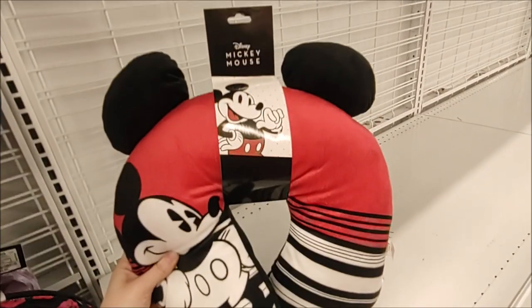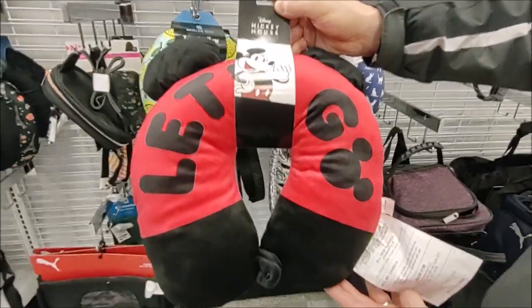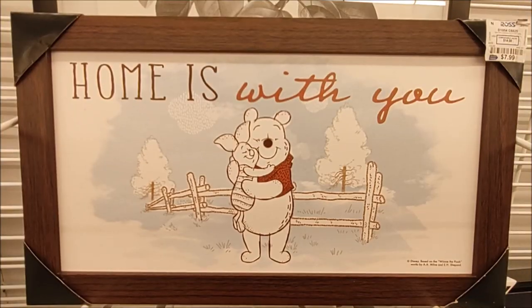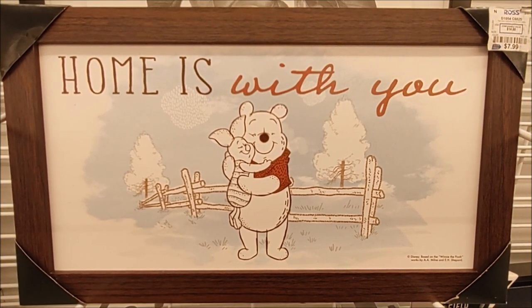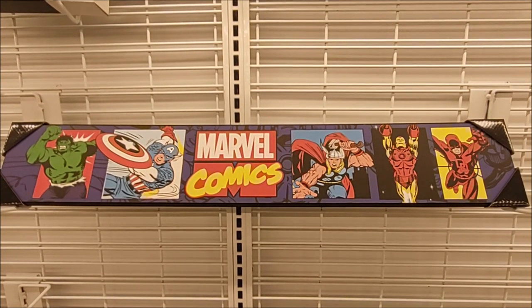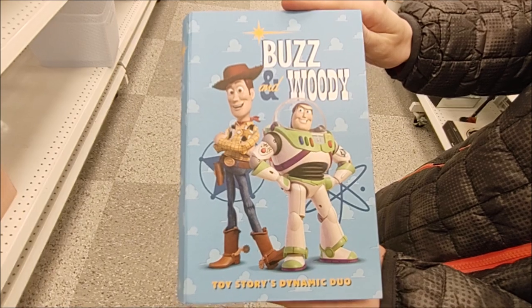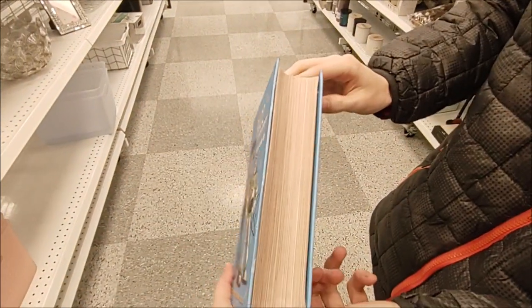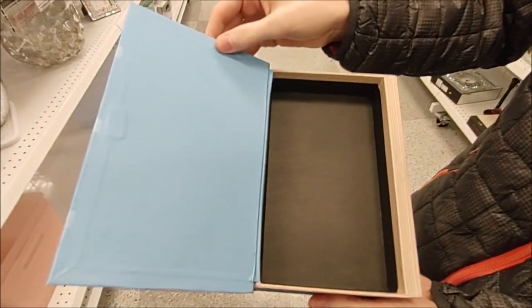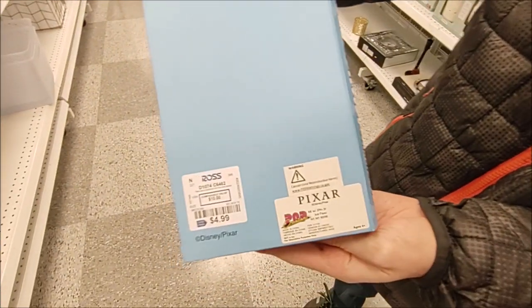This plush Mickey travel pillow is $10.99 — cute Mickey ears on top, solid on the back, with a little button in the front. Here is another design of that travel pillow. This wood-framed Winnie the Pooh and Piglet picture is adorable for $7.99 here at Ross. We also found Marvel Comics wall art for $9.99. It's Toy Story's dynamic duo, Buzz and Woody — it looks like a book with a spine and pages, but when you open it, it's a little magnetized storage box for $4.99 here at Ross.